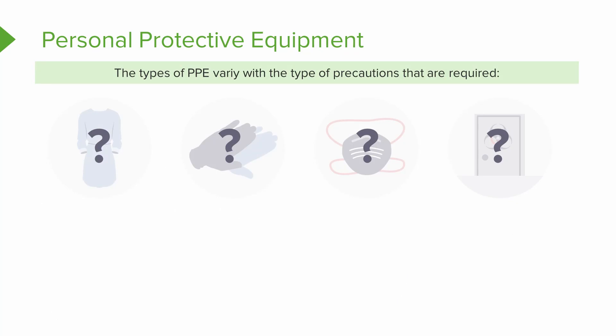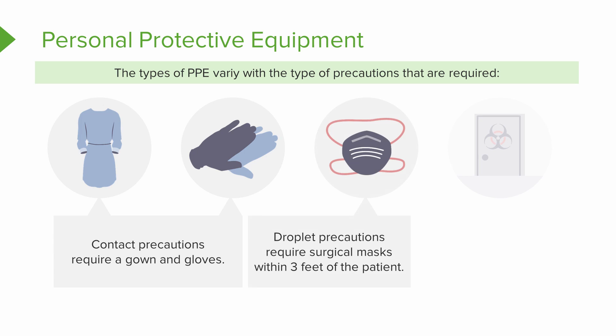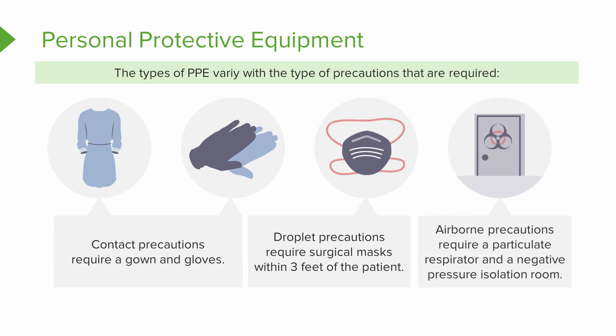The type of PPE varies with the type of precautions required — you'll see each piece of equipment listed with a question mark for review. For contact precautions, you're required to wear gown and gloves. For droplet precautions, you require a surgical mask if you'll be within three feet of the patient. For airborne precautions, you need a particulate respirator — not a surgical mask — and a negative pressure isolation room whenever possible. This is a great review slide; you might want to put a star by it in your notes.